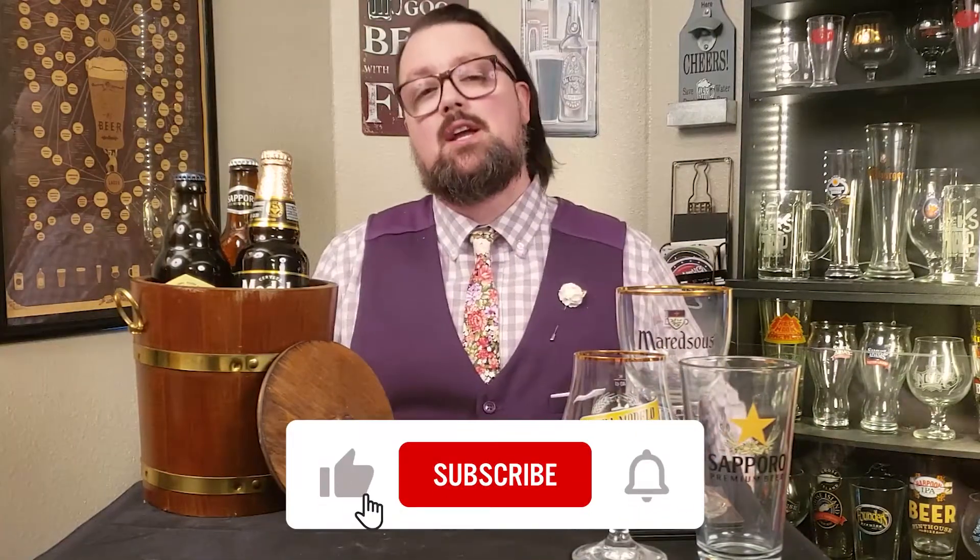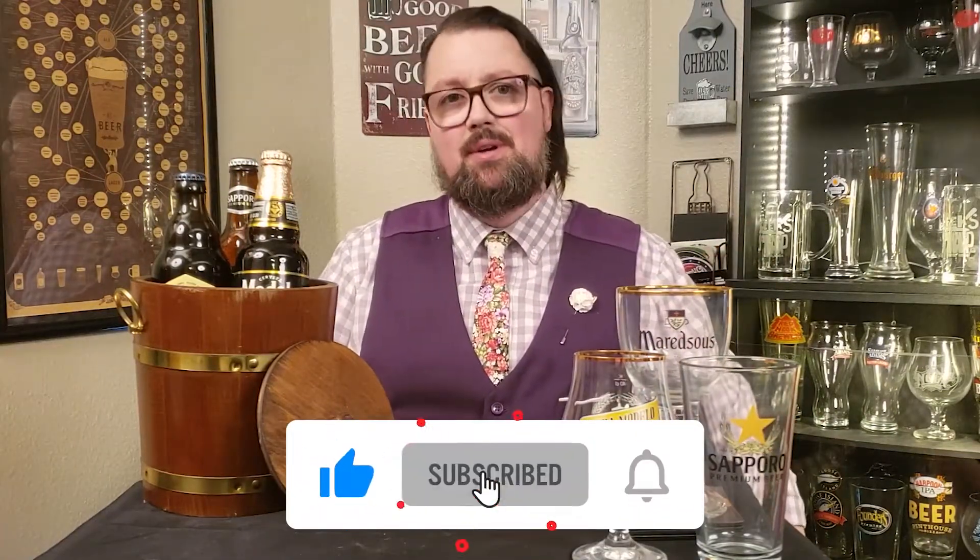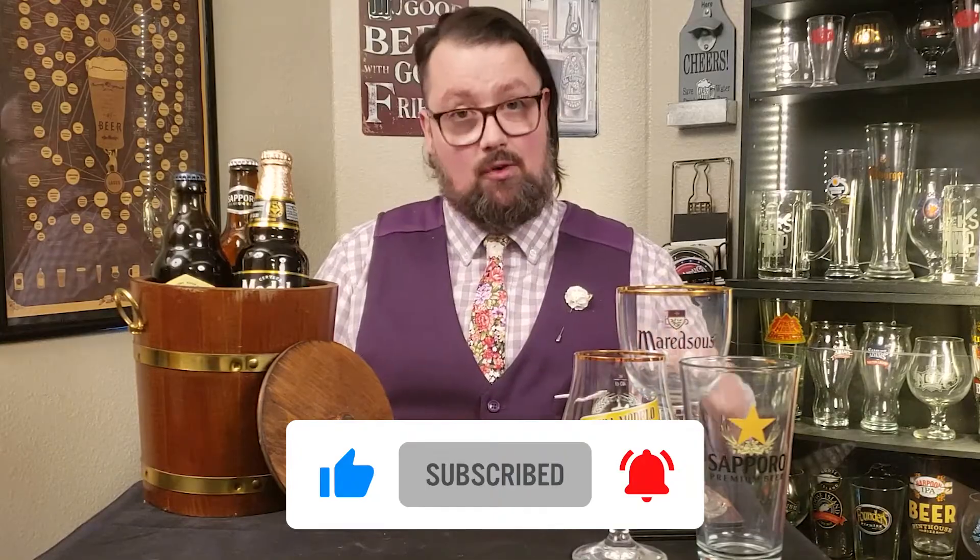Welcome to Geeks on Tap. I'm your host Jarrett. And before we make that ascent into the clouds, take a moment to like, subscribe, and click that bell for all future episodes.